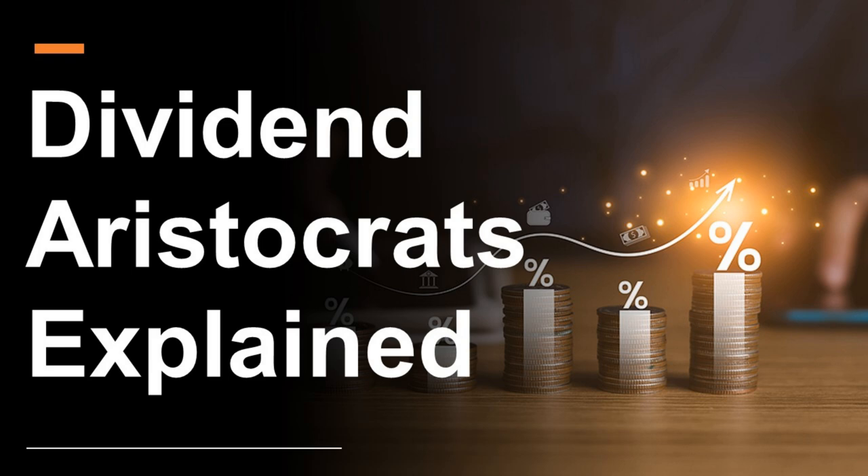Dividend Aristocrats Explained is the topic of today's presentation. If you've wondered what a dividend aristocrat is or how you might go about investing in them, then this is a video that you're going to want to watch.